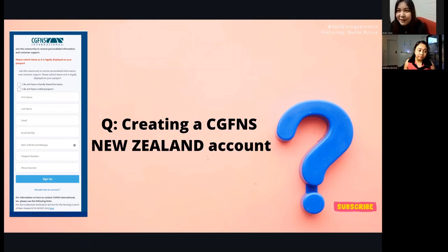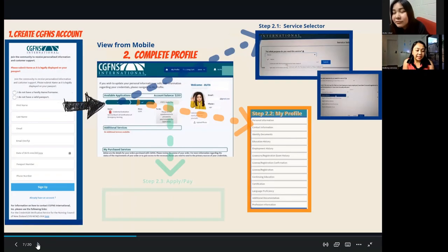Once you've created your CGFNS account, it will direct you to your dashboard. You will receive a link by email to access the dashboard to be completed. There is a service selector, and Step 2.2 is your My Profile, where you list all the information you have to provide about your identity, education, license, English language, and payment options.